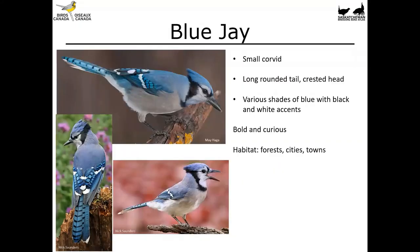First off we've got the blue jay. This is a small corvid with a nice long rounded tail and a crested head. Depending on how the bird is feeling or what it's trying to signal, it can either raise or lower that crest — always keep that in mind when you see a drawing of a bird with a crest, as the feathers are movable. This blue jay is various shades of blue and black with some white accents.